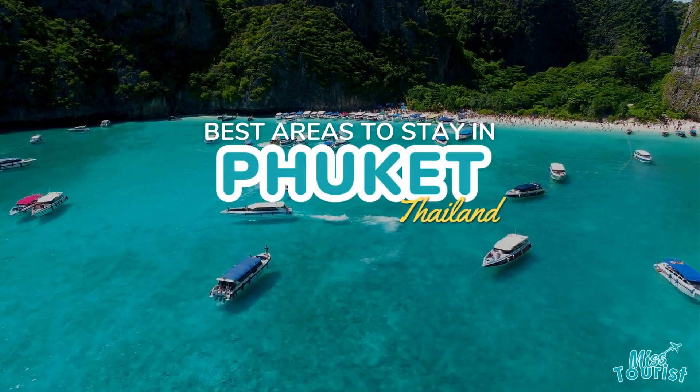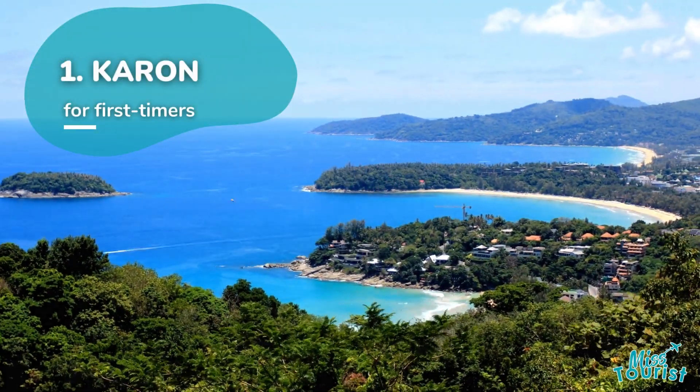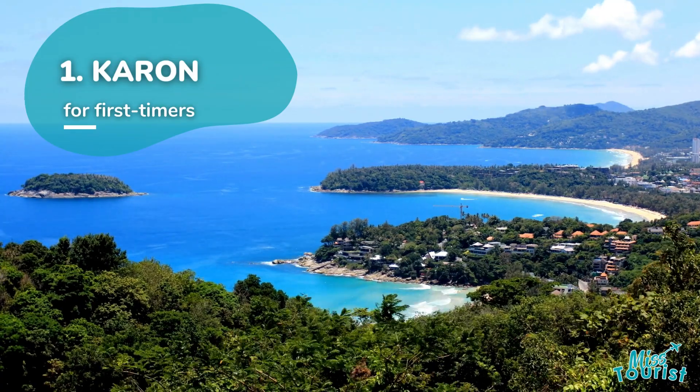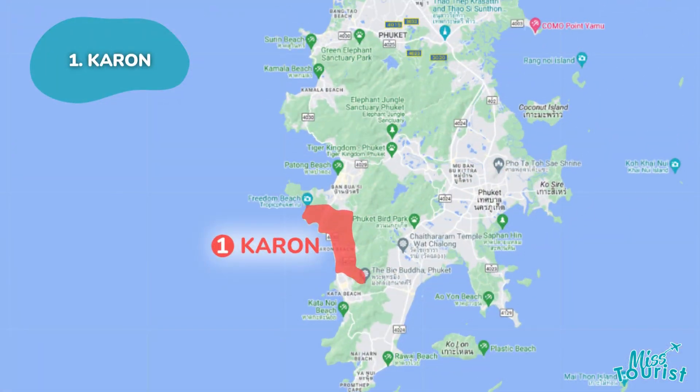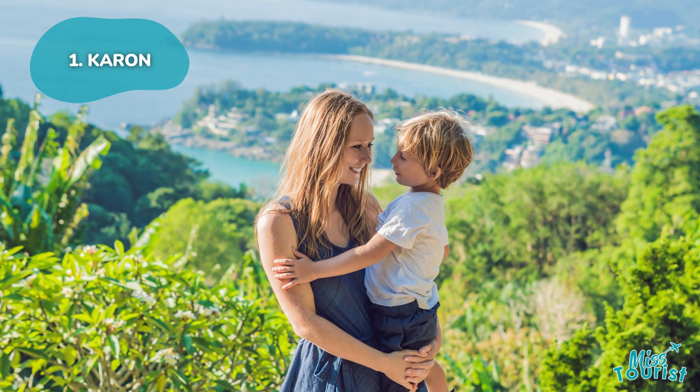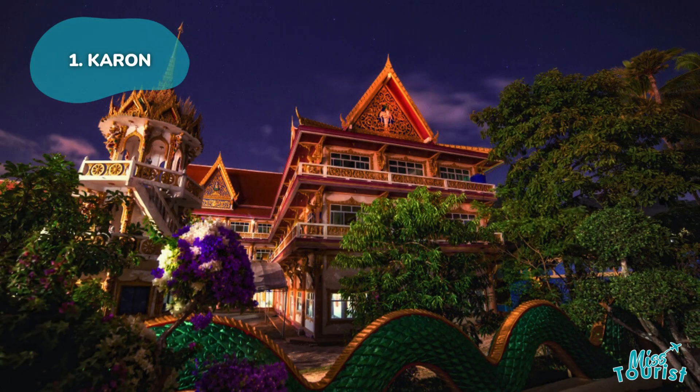Top areas and hotels to stay in Phuket, Thailand. Kha Rang is a serene alternative to bustling Patong, offering beautiful beaches, water sports, and family-friendly attractions like Kha Rang Park and the Kha Rang Temple Market.